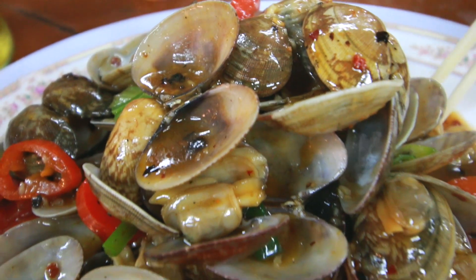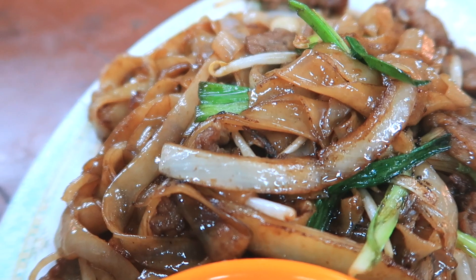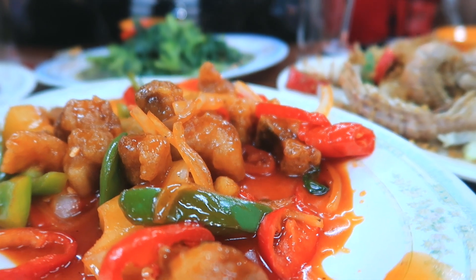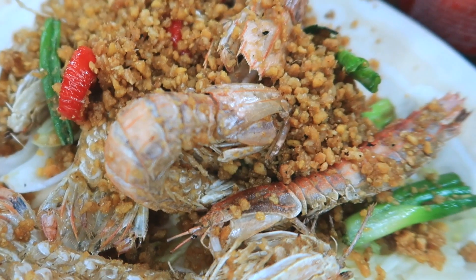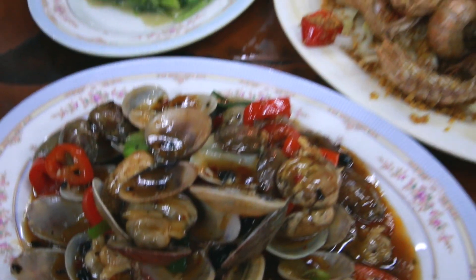All the food has just arrived and we may have accidentally over-ordered as usual, but it all looks so delicious. We have some stir-fried clams with black bean sauce. We have some dry rice noodles stir-fried with beef and bean sprouts, which is one of my favourite things. We have some sweet and sour ribs with green and red peppers, chilli, onions and pineapple. We have the morning glory, which is stir-fried greens with chilli, shrimp paste and chilli tofu sauce. And finally, we have some mantis shrimp, stir-fried with salt and pepper and a lot of garlic. It all looks so delicious.